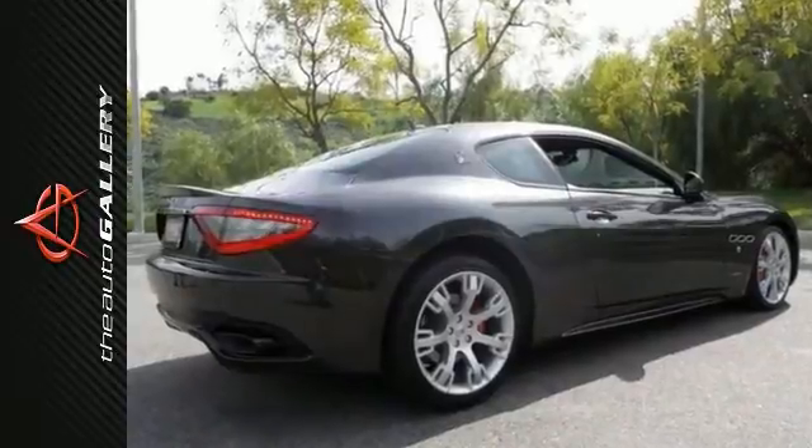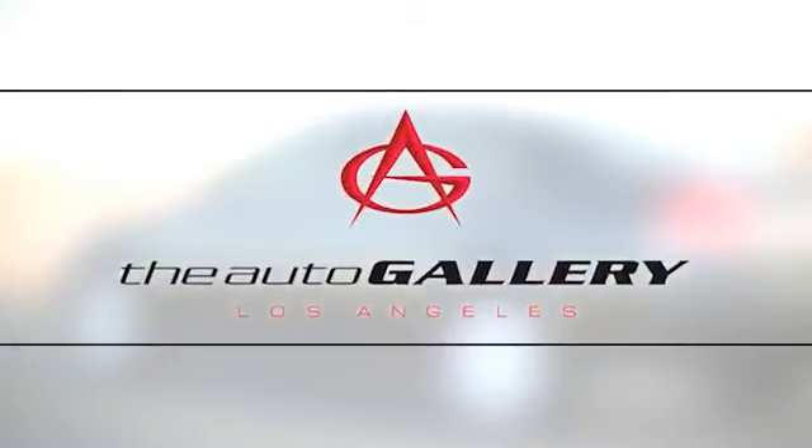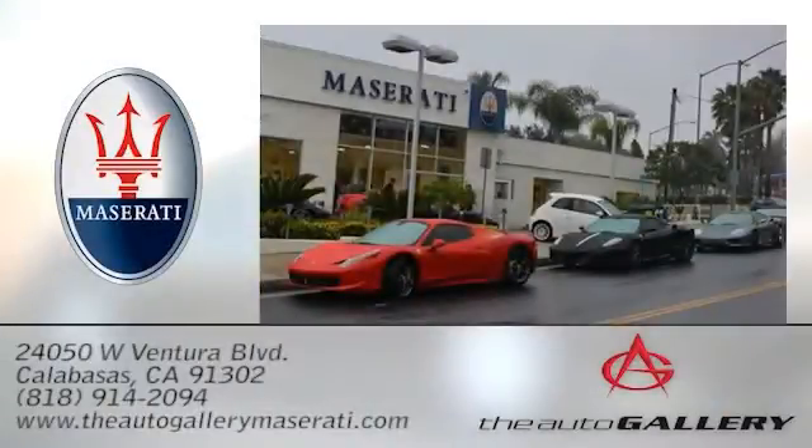Come in and experience true performance today. The Auto Gallery Maserati, 24050 West Ventura Boulevard in Calabasas, California.